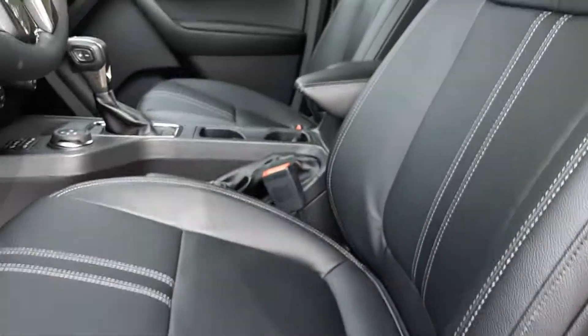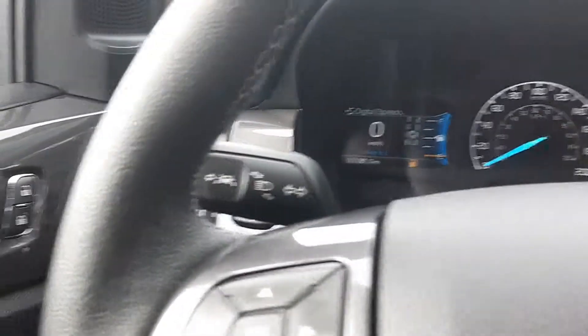Power seats and this is ebony black leather — it's beautiful inside. It's got the Bang & Olufsen sound system which is the premium audio system.